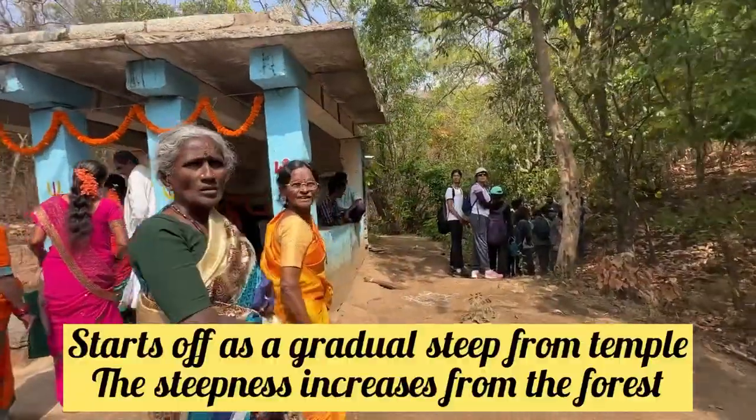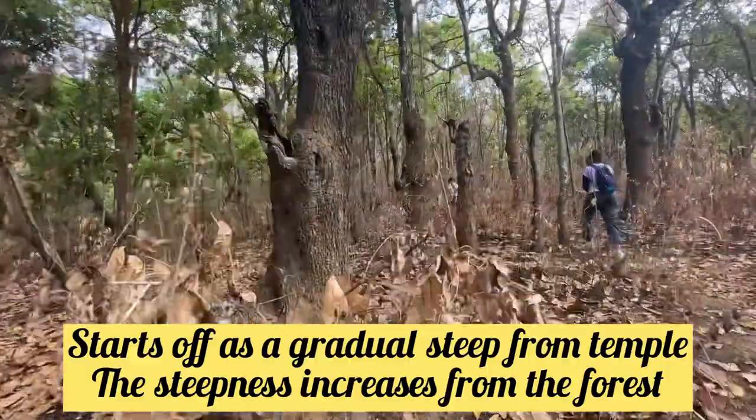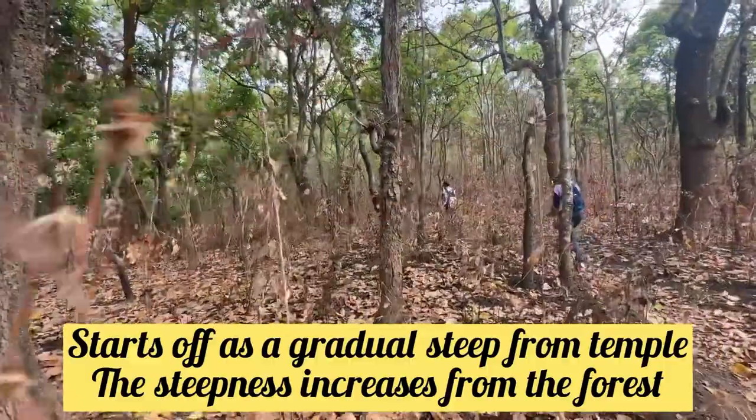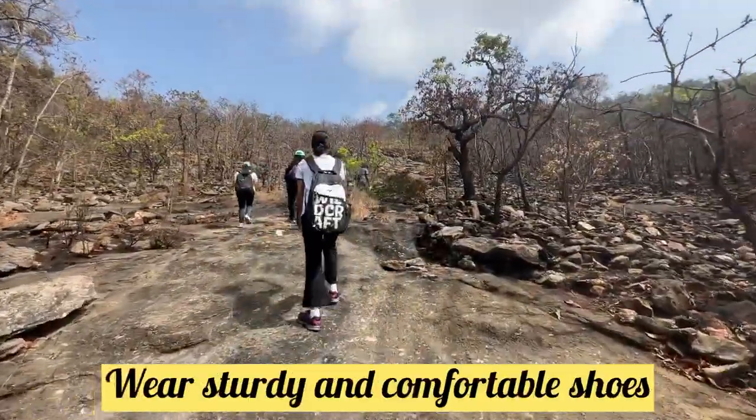The trek is gradually steep, and once the forest section begins, it becomes very steep. Make sure you wear shoes with a lot of grip on this trek.